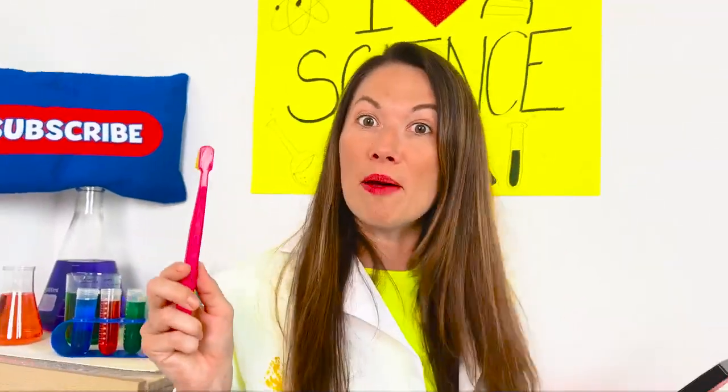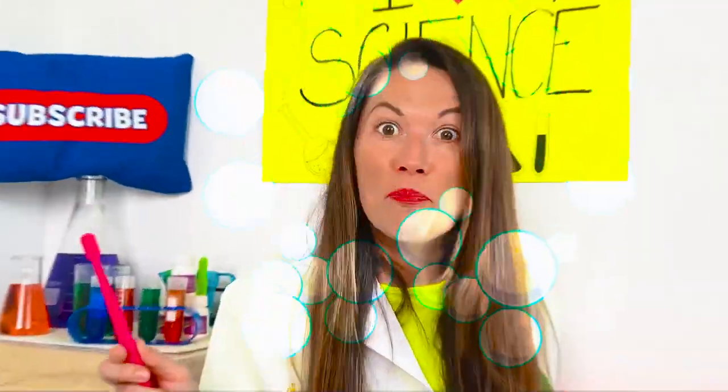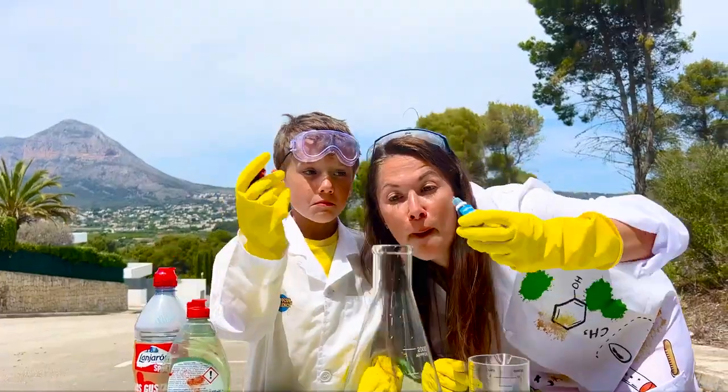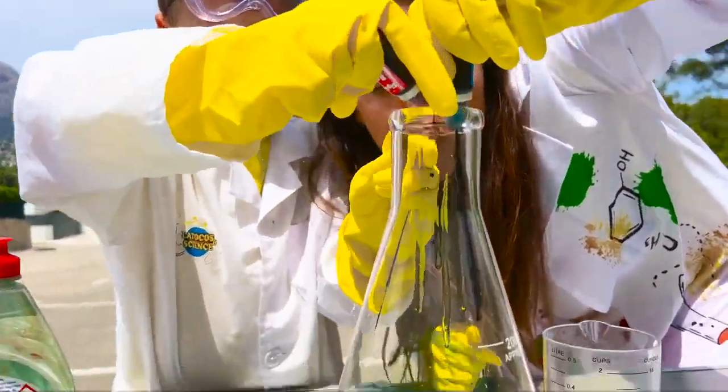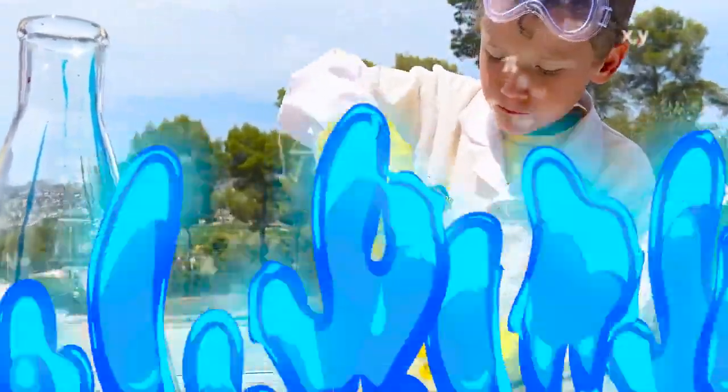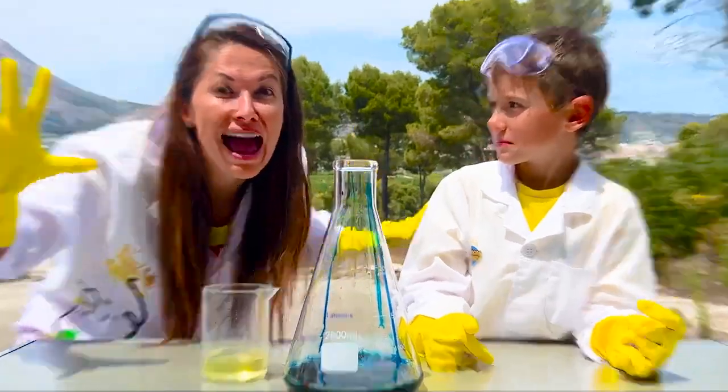Are you curious about how to make the elephant toothpaste? Add dish soap and food coloring to the beaker with hydrogen peroxide. Stir well potassium iodide in the container and... Are you ready for the biggest explosion ever?